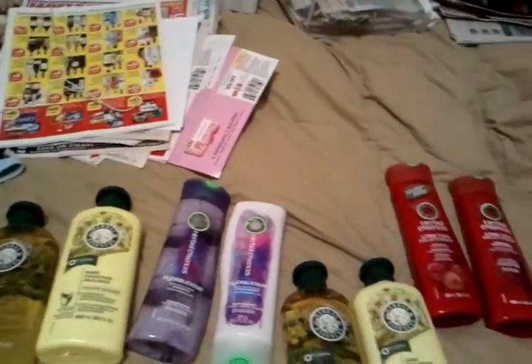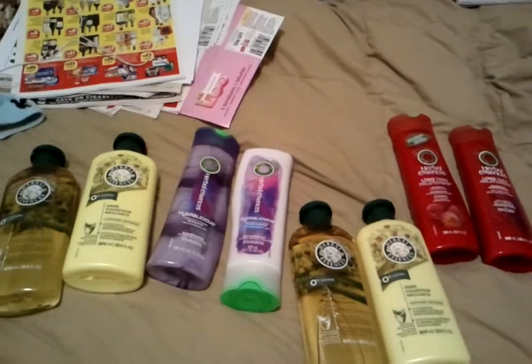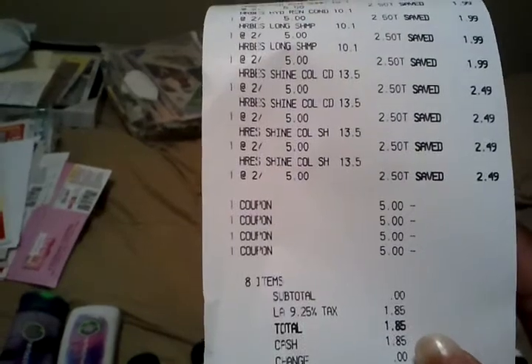I got eight bottles because you can do a limit of four coupons with Procter & Gamble. This is how my receipt looked from today: zero subtotal, $1.85 in tax, and I saved $37.92.